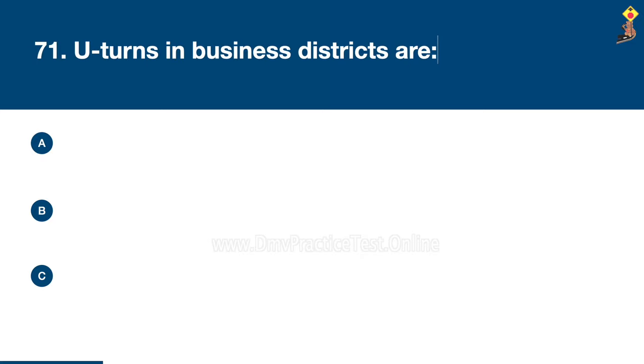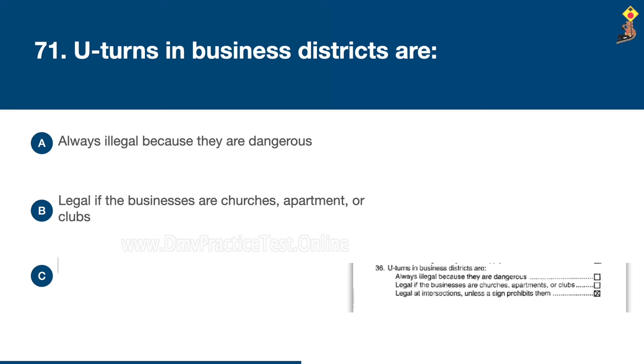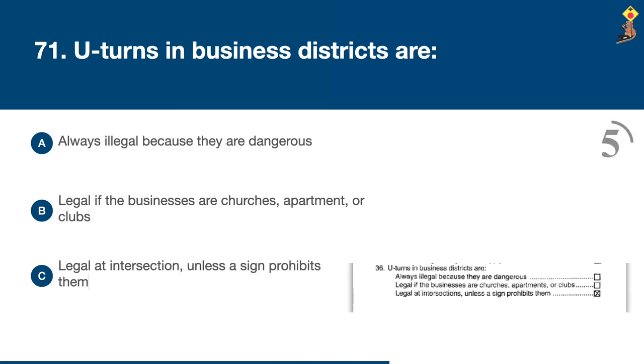Question 71: U-turns in business districts are always illegal because they are dangerous, legal if the businesses are churches, apartments or clubs, or legal at intersections unless a sign prohibits them. Congratulations, the correct answer is C: legal at intersections unless a sign prohibits them.